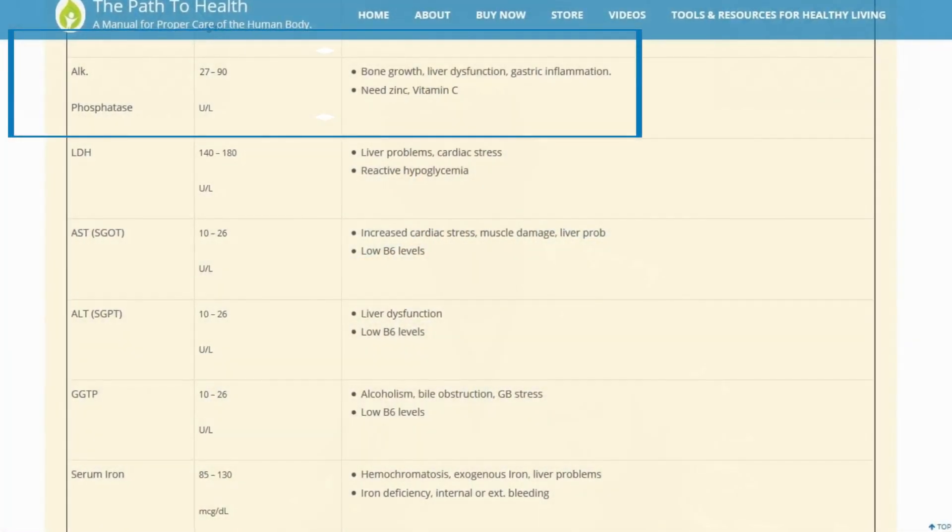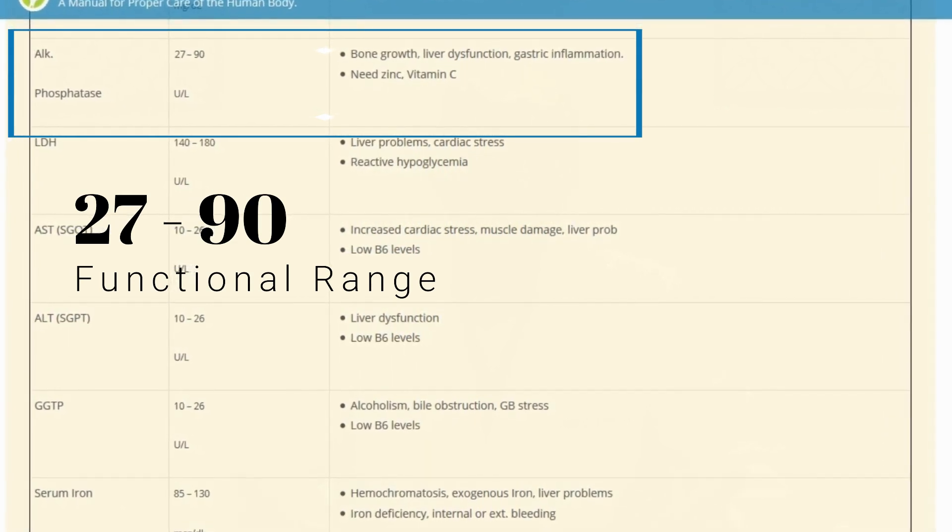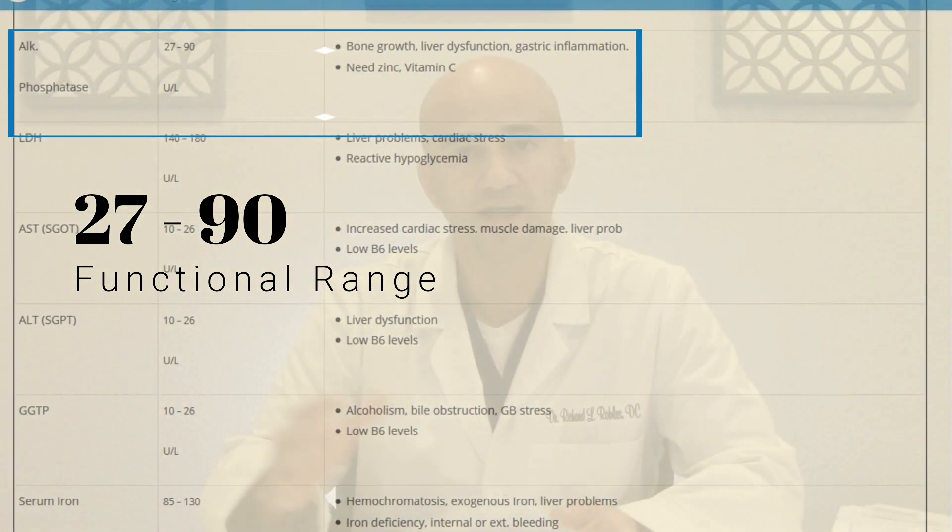The first markers have to do directly with the liver: alkaline phosphatase, AST, and ALT. You'll see these on your lab panel — just acquire your lab work from your endocrinologist, family practice physician, chiropractor, or naturopath. Get that lab work and look at it with the criteria I'm giving you. The alkaline phosphatase should be between 27 and 90. If it's outside of that range, we start to suspect there's some type of problem with your liver health.